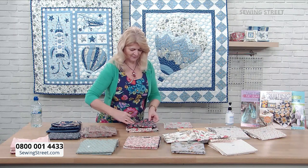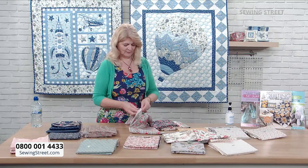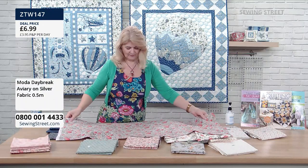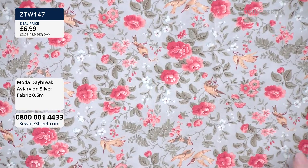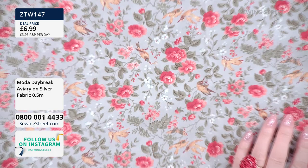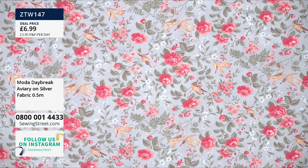Let's look at the last aviary print — this is Aviary on Silver. Again, it's that lovely print. That's really, really pretty — the colours are just coming out at you. It's a very soft coral red — everything is just really bouncing off of that print looking beautiful.